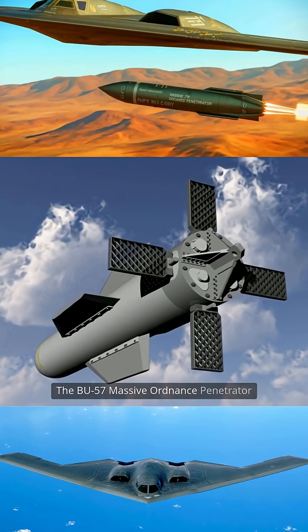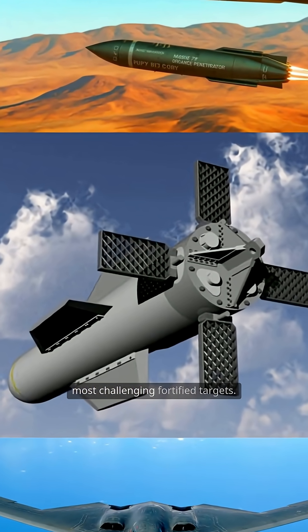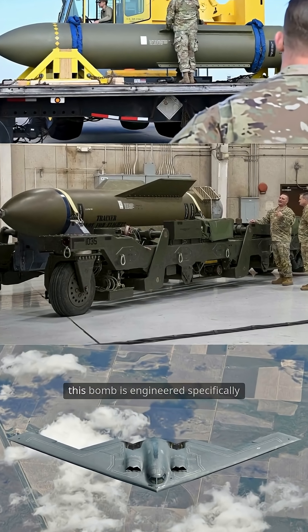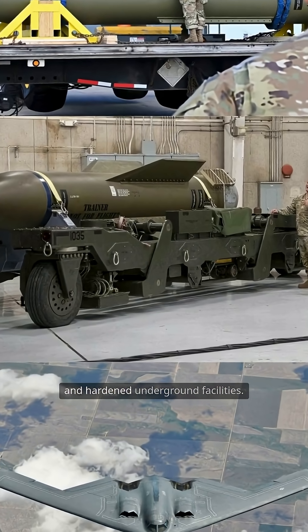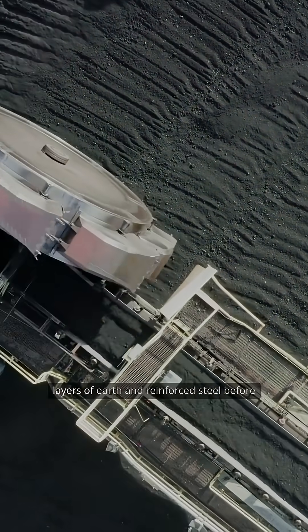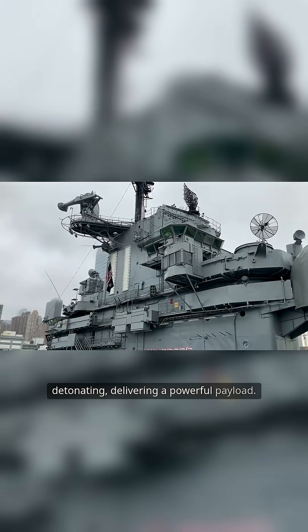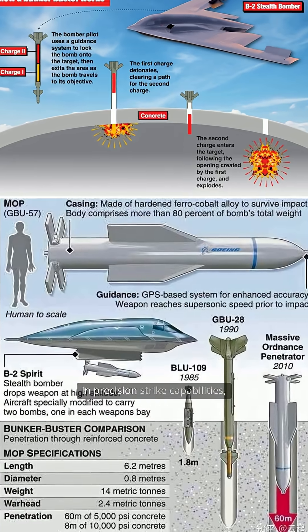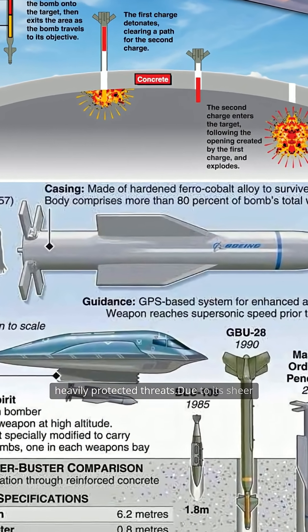The GBU-57 Massive Ordnance Penetrator is a formidable piece of military technology designed to tackle the most challenging fortified targets. Weighing in at over 30,000 pounds, this bomb is engineered specifically to penetrate deep into concrete bunkers and hardened underground facilities. Its robust construction allows it to breach layers of earth and reinforced steel before detonating, delivering a powerful payload. The GBU-57 represents a significant advancement in precision strike capabilities, ensuring effectiveness against even the most heavily protected threats.